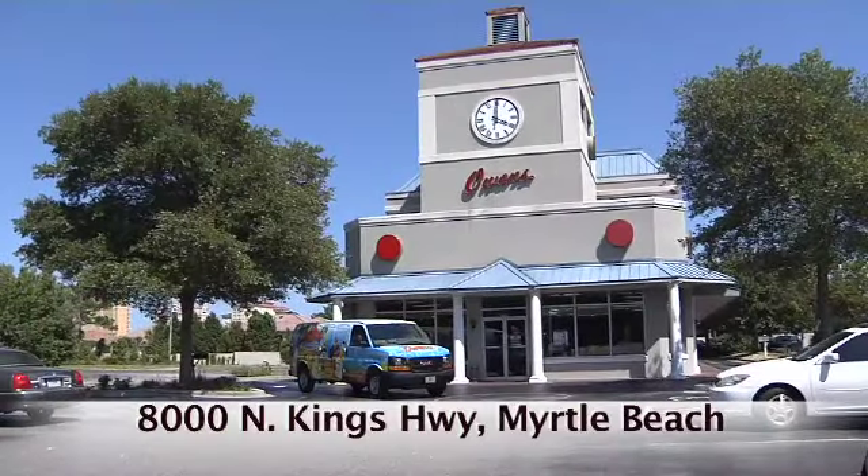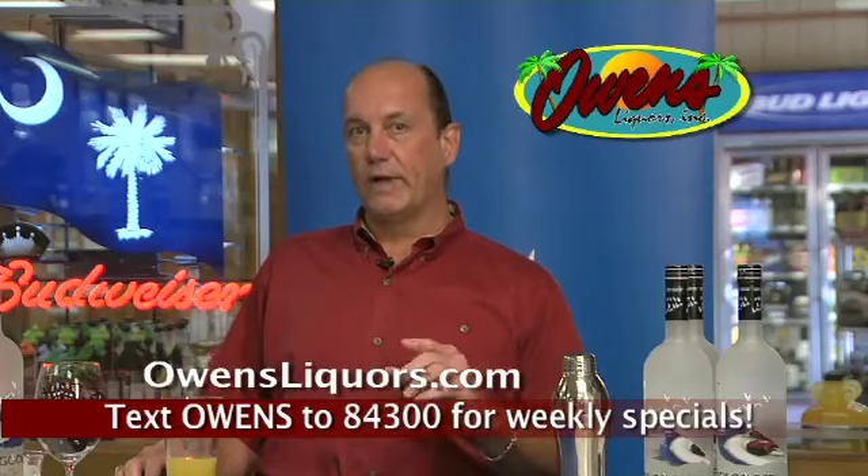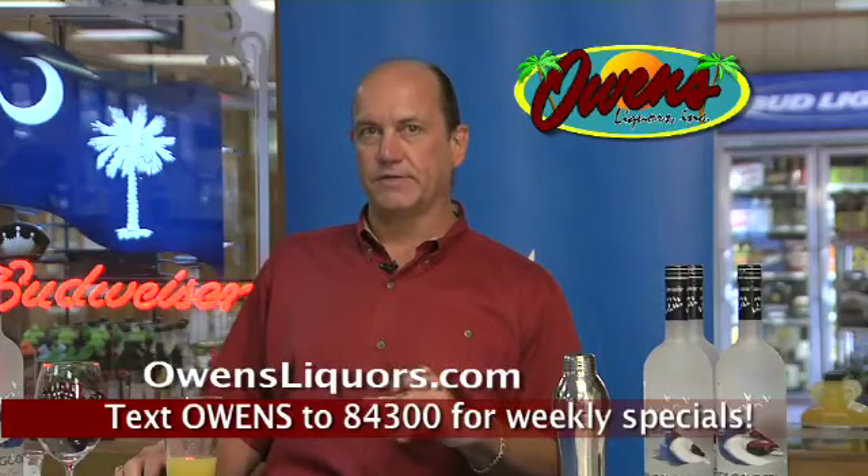We are at 8000 North Kings Highway in Myrtle Beach. Visit OwensLiquors.com for our weekly specials and our drink recipes. We'll see you next time.